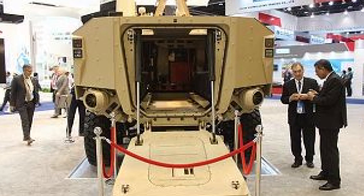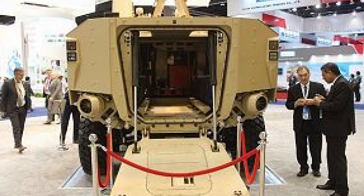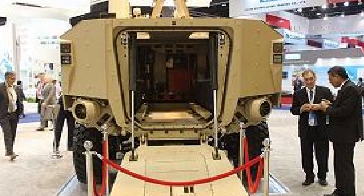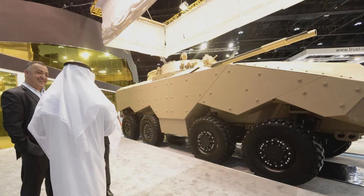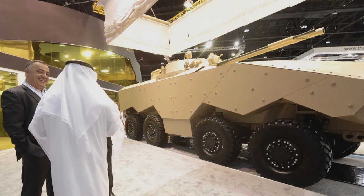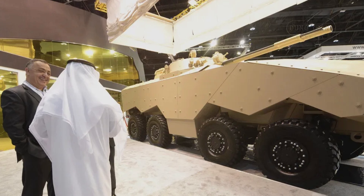One of the most striking features of the Enigma is its spacious interior, which can accommodate 11 personnel, including the crew and dismounted infantry. This large carrying capacity, combined with high-level protection and comfort, makes it an ideal platform for troop transport and command and control in high-threat environments.